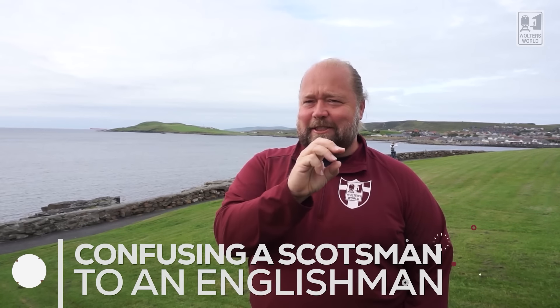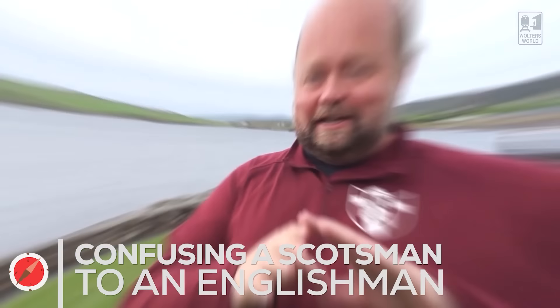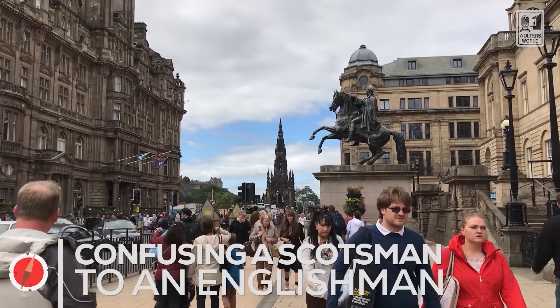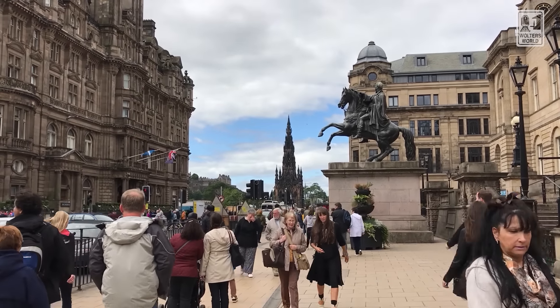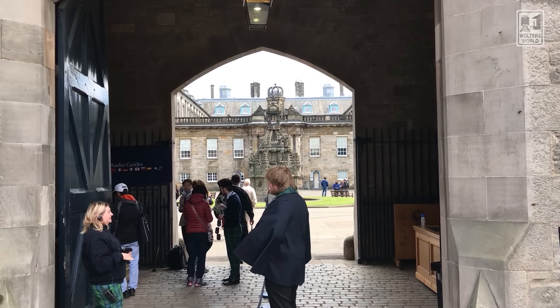Changing topics: don't make the mistake of calling a Scotsman an Englishman. They're not going to appreciate it — a Scot is a Scot, and English is English. Make sure you separate them because they will let you know they are not English. You might be able to get away with 'British' since it's part of Great Britain, but just know: they're Scottish.